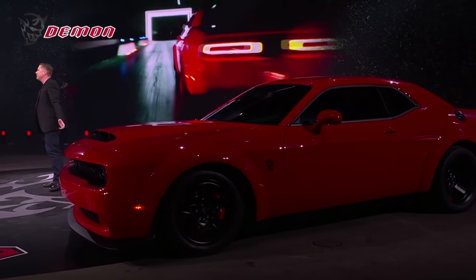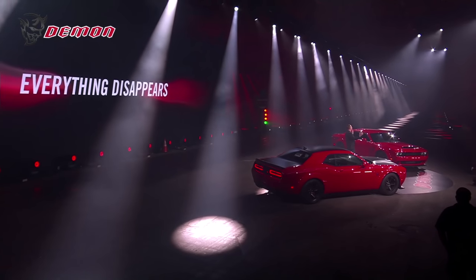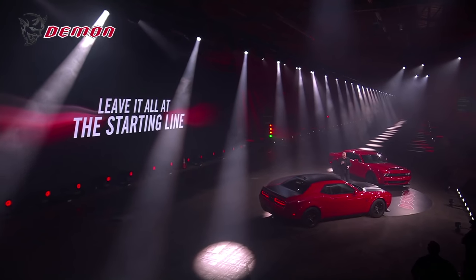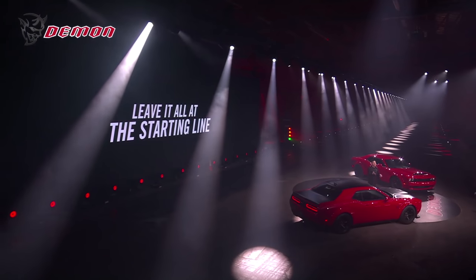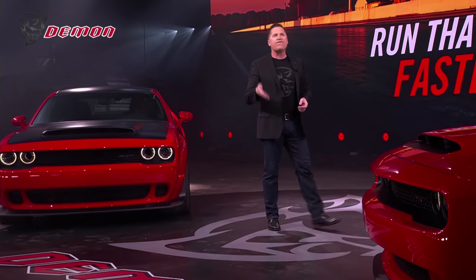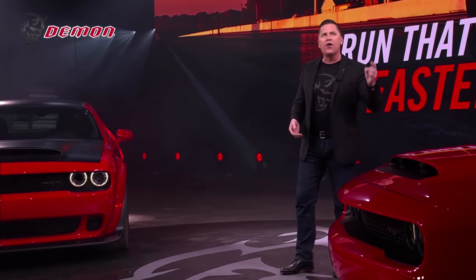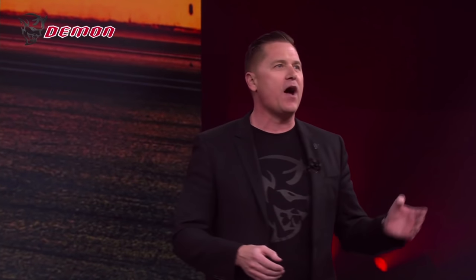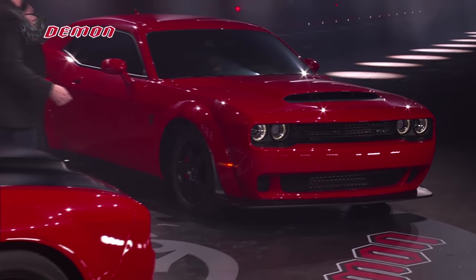The Demon's starting to settle in now. 5.1 seconds and you're passing 100 miles an hour. At this point something incredible happens — you hit the vanishing point, that wormhole where everything that exists in the world evaporates. The meetings, the phones, the deadlines, the taxes — all that stuff just disappears. It's like the front wheels left the earth in an attempt to shake that stuff off your shoulders and leave it all at the starting line. And it worked. It's just you and the Demon and one simple goal: go down that quarter mile faster than anyone else can. And when you hit 140 miles an hour and cross that line — 9.65 seconds.